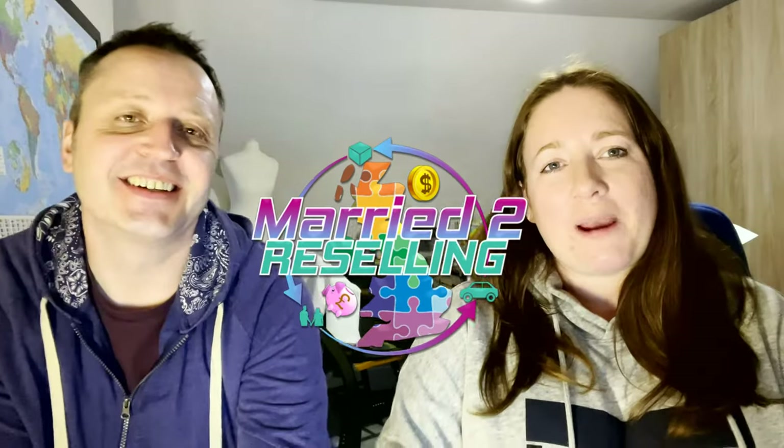Hi, welcome to another marriage reselling video. My name is Bae, I'm Simon, and together we are full-time resellers. Later on in the video we're going to be talking about what is our most frequent comment here on YouTube and Instagram, so stay around for that. We'll also be showing you some recent sales from the barn.